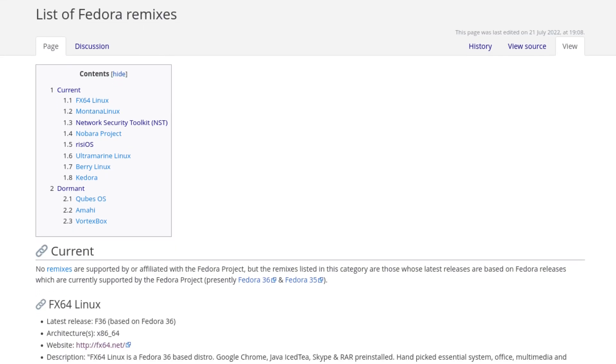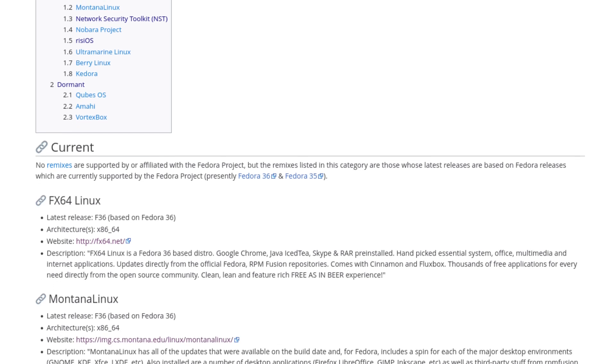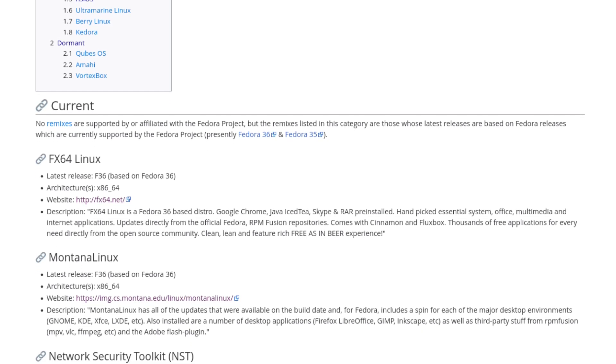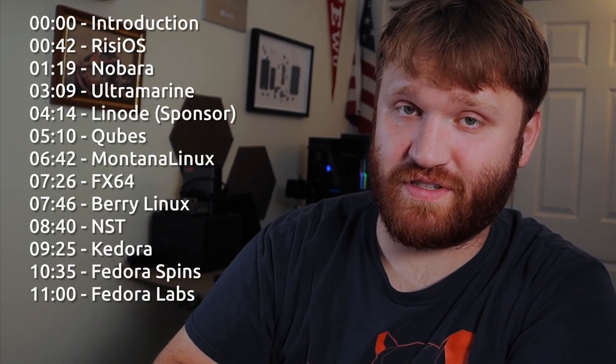Specifically, we're going to be taking a look at the ones mentioned on the Fedora Remixes page on their website, and there's actually a good amount of them. I'm going to have some timestamps so you can skip through and potentially check out the ones that you would be most interested in.